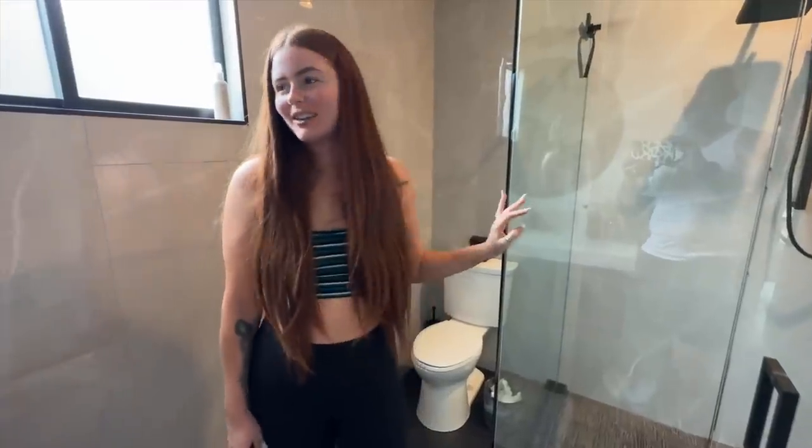We have one more bedroom we didn't show, but we'll skip Ryland's room. This entire video is kind of a shitshow, but that's kind of the format — that's how my vlogs are going. It's just kind of a shitshow, which is the best way to describe it.